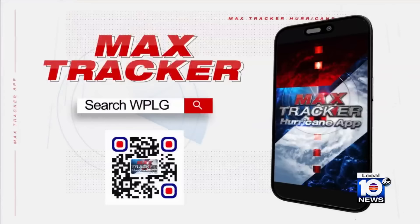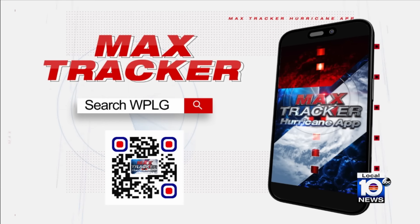Remember, you can always get up-to-date information with our free MaxTracker app. Download it right now on your smartphone, and you can watch live streaming coverage of our newscasts and get the latest details as we track the tropics.